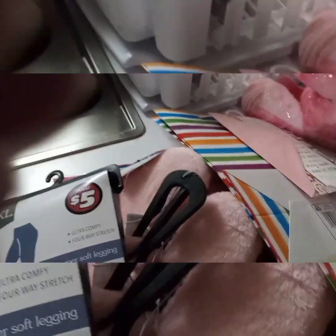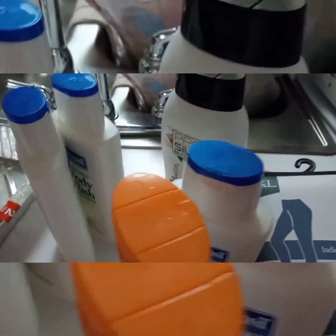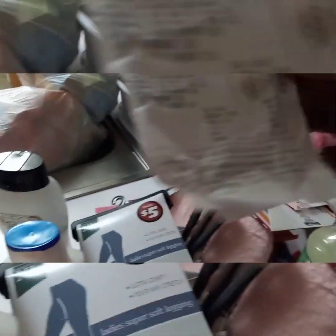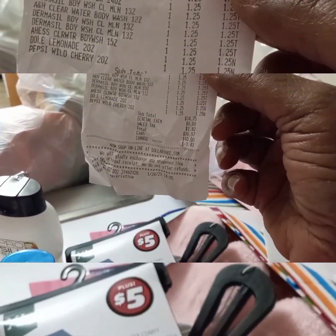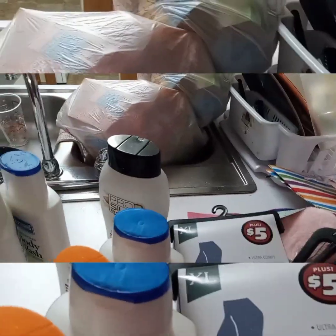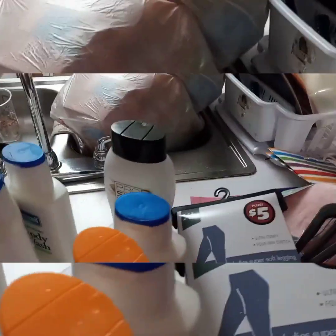That's all of my Dollar Tree items picked up today. Let me find my receipt — my Dollar Tree receipt. It came to $36.57, with $3.42 back at my local Dollar Tree. Okay, that's the Dollar Tree haul — we're going to switch over now.